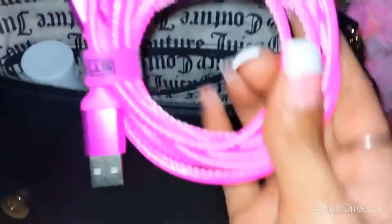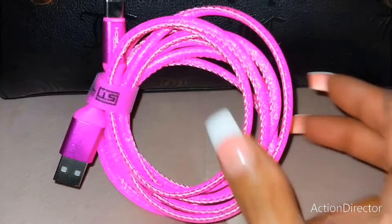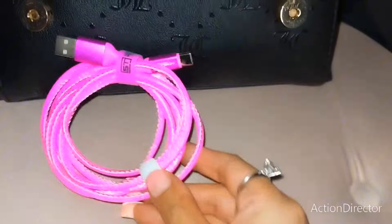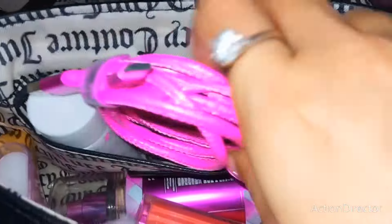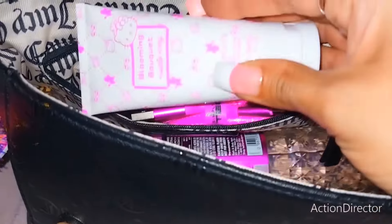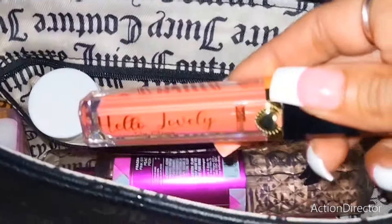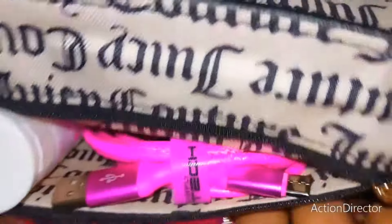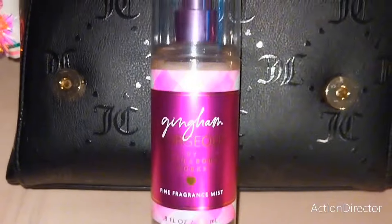In the back pocket, I have a six-foot charger. I got this from Burlington. I love the pretty pink, and I like how it comes with this attached little Velcro, so it just keeps everything so neat in my bag. After I'm done using it, I can just slip it right in. And then over here is my Hello Kitty lotion. And then I have a lip gloss. And then I have a full-size bottle of Bath and Body Works in here.